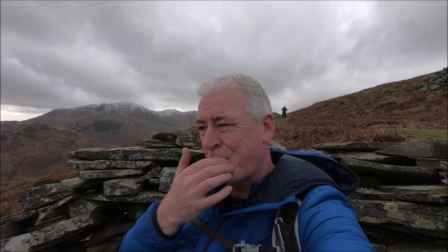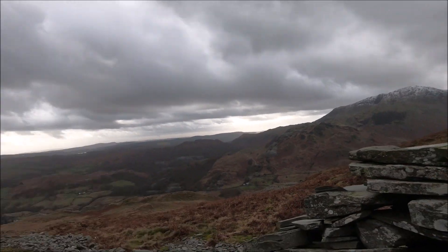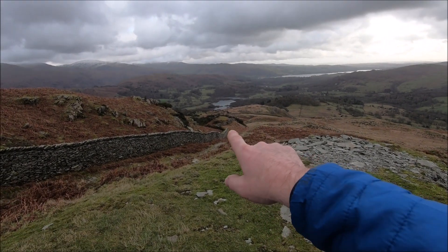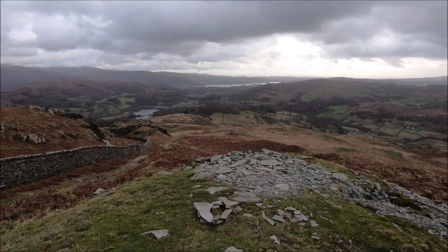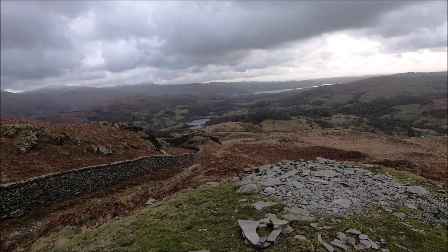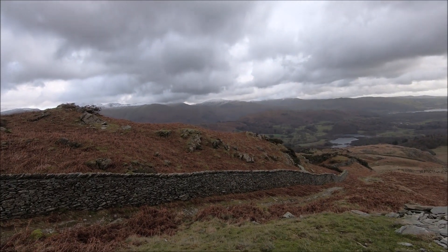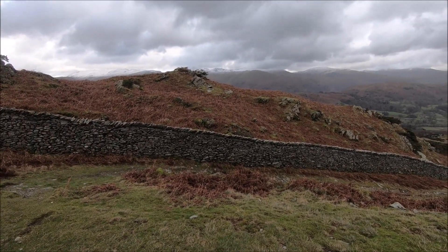We're nearly at the top — sweaty and moist! We're about two or three hundred feet from the top of Lingmore Fell. It's a bit breezy up here now. Just having lovely views of the fells with the snow on top. We've got Elterwater down at the bottom, then the back end of Windermere, which looks fabulous. We've got the Fairfield horseshoe range over here — beautiful with the snow on top of the mountains.